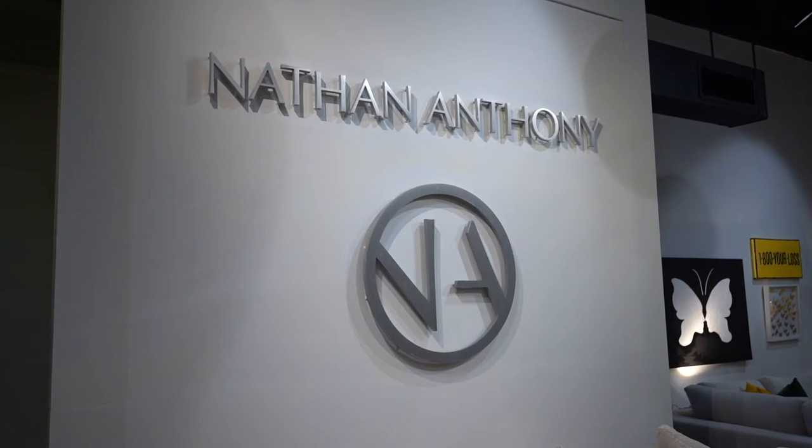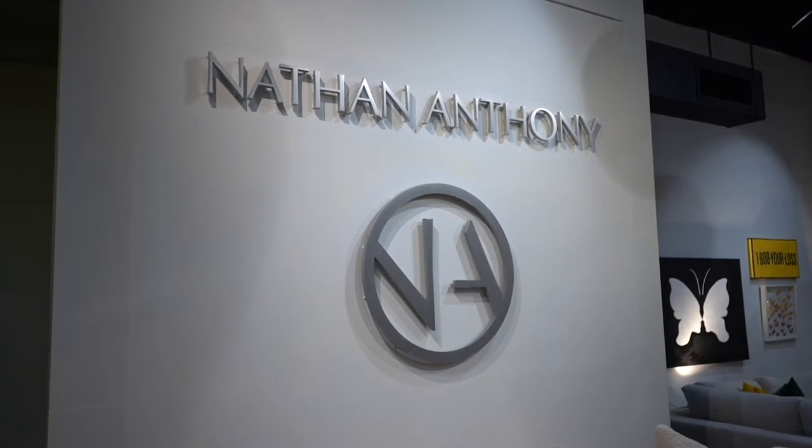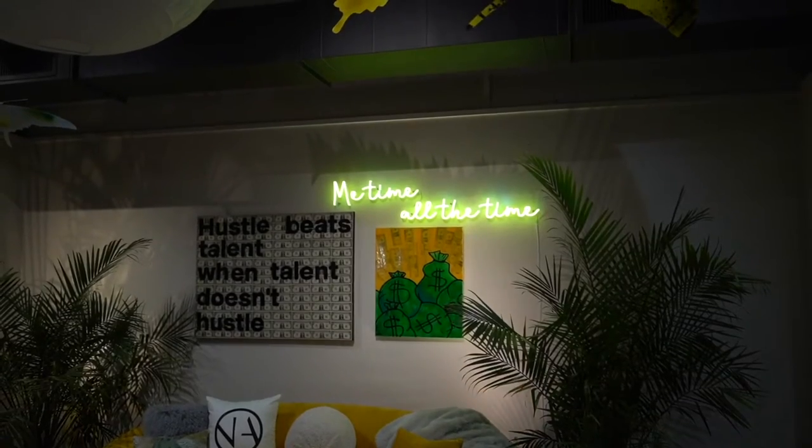We're here today at High Point Market. Today's the first day and we are in Nathan Anthony's showroom. We're a custom upholstery house out of Los Angeles. We focus on custom bench-made products for the designers. We've been doing it since 2003 in Los Angeles. We're a family-owned business and design-driven.